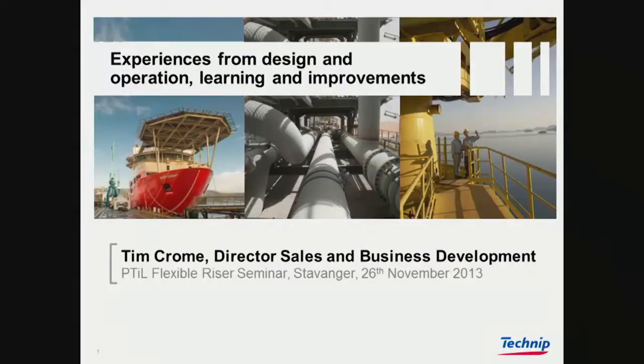Just very quickly, like the other presenters on Technip, we are expecting to be the world leader. We have about 36,000 people in 48 countries.